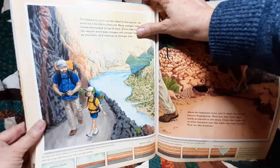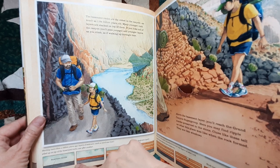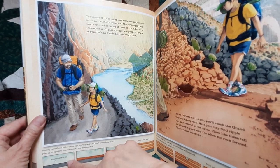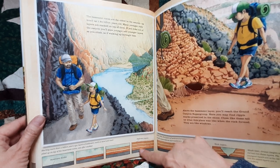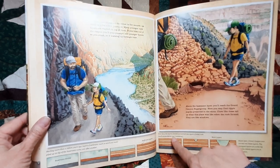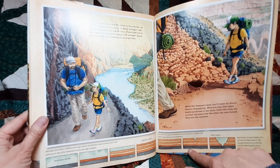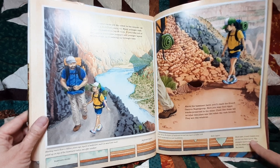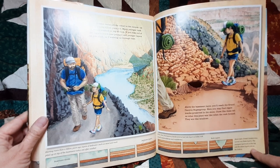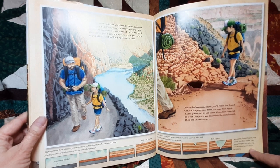Starting more than a billion years ago, layers of sediment such as sand and mud piled on top of the basement rocks, one after another. These sediment layers over time turned into layers of solid rock such as sandstone and mudstone. Much later, Grand Canyon was carved into these layers. The youngest layers are at the top, and the oldest layers are at the bottom.